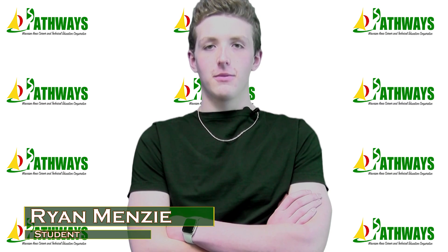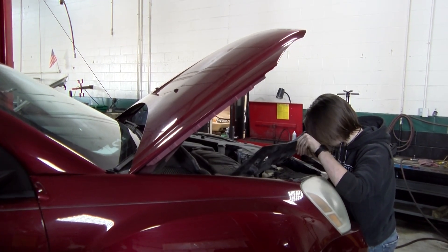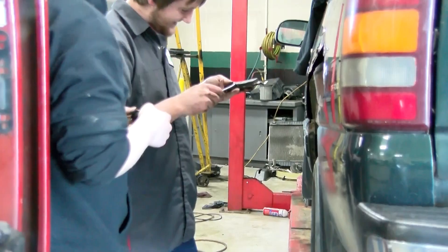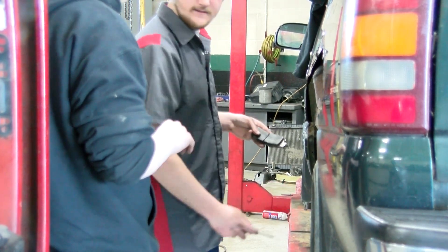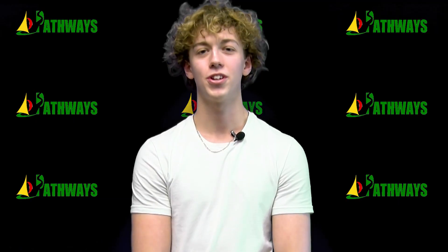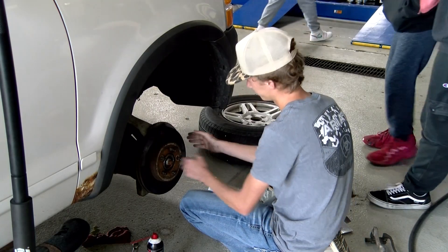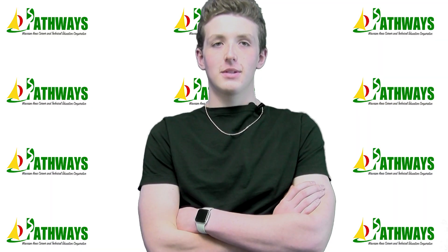Skills I learned in this class by working on my own vehicles later on in life — it gets you ahead and prepared. In case anything would happen, you can be a mechanic or a diesel mechanic, or if anyone I know needs help I'll have the knowledge to fix it. To start this class you need hard-working skills and being able to get your hands dirty. I recommend this class because it was a good head start.